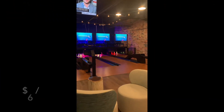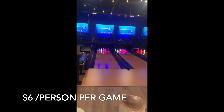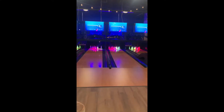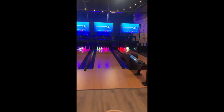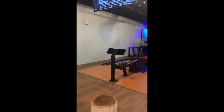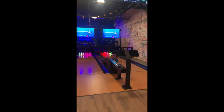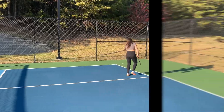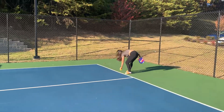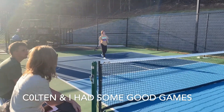This is called duck pin bowling. Let's give this a shot — looks like a little bowling alley for babies. And here's tennis for little people, better known as pickleball.